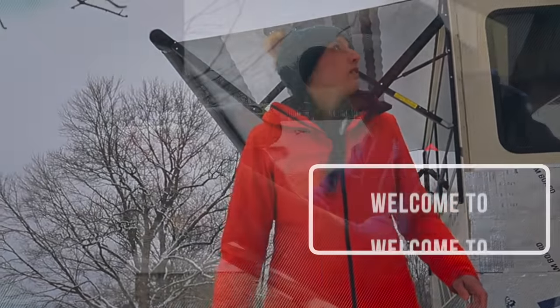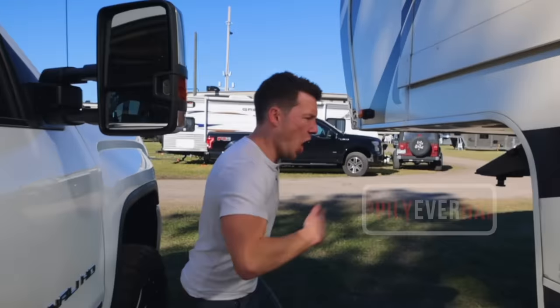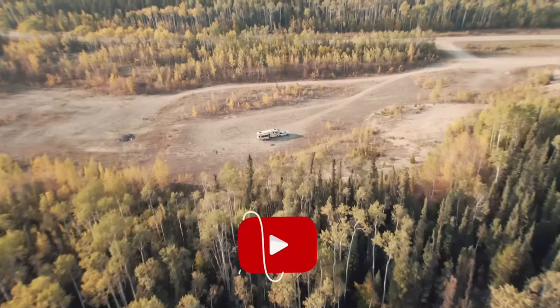If this is your first time here, welcome to Happily Ever Hangs — for the best RV tips, secrets, and inspiration, you've come to the right place.